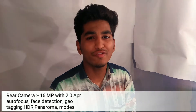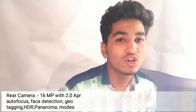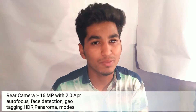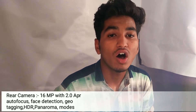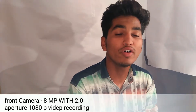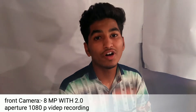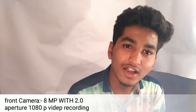आगे बढ़कर बात करते हैं Nokia 6 के camera की। इसमें 16MP का back camera है f/2.0 aperture के साथ। Key features में Face Detection और Autofocus है, साथ ही Geotagging भी। Front camera की बात करें तो 8 Megapixels का front camera मिलेगा जिसमें भी f/2.0 का aperture मिलेगा।